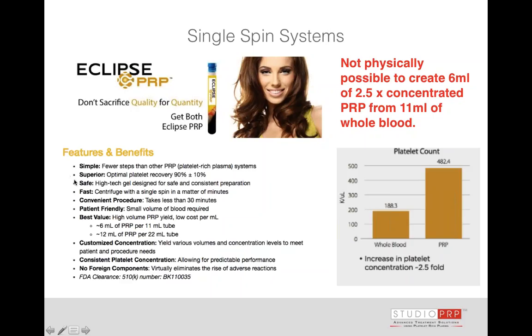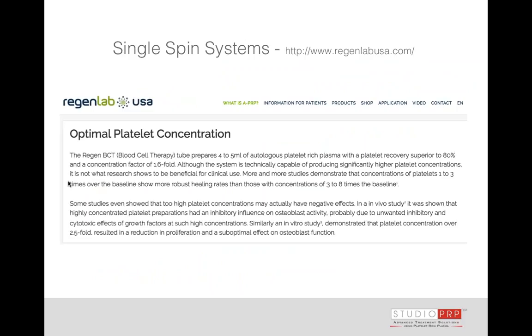No system is going to have 100% recovery. They claim 90% optimal platelet recovery, and though I haven't seen any true third-party validation, I'll believe them — but that still cannot possibly give me two and a half times concentration. Most physicians, even those currently spinning PRP, don't really understand some of these details. It's not a criticism — it's taken me quite a while to figure this all out. But education will help you make a better choice for your practice and your patient.